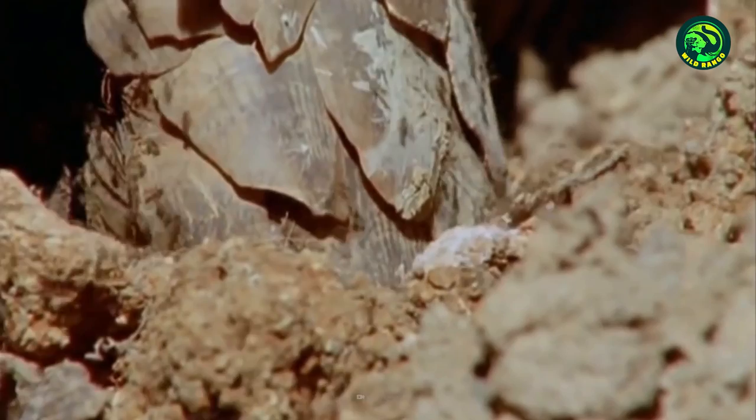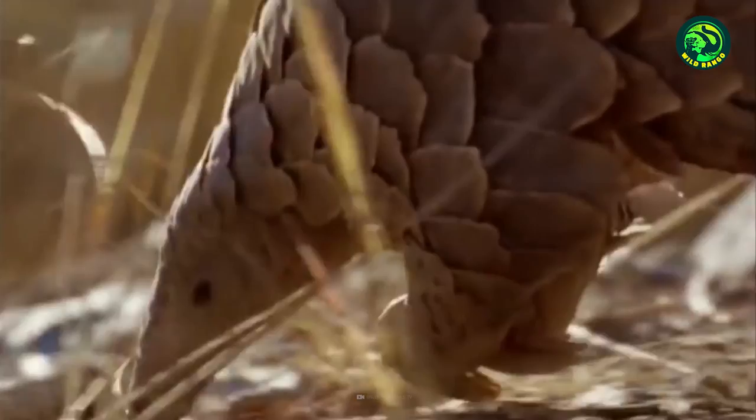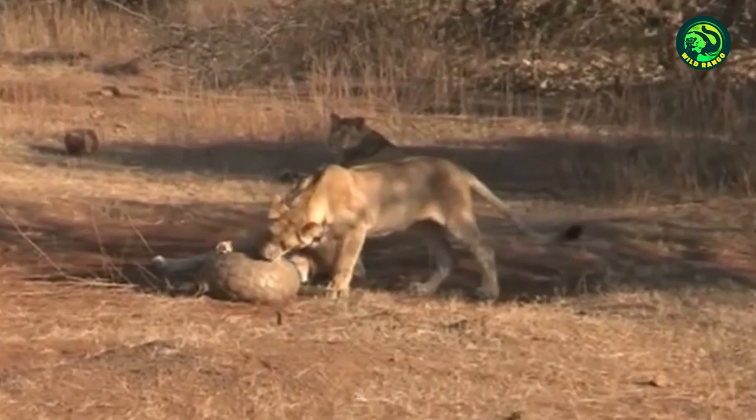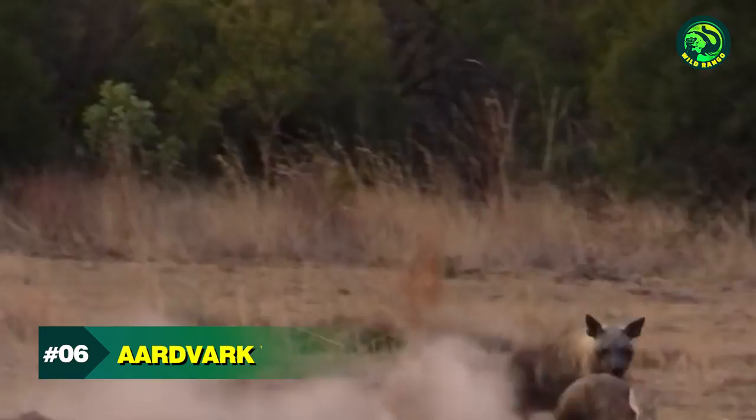This pangolin is digging out anthills and enjoying its meal. The ants, despite being well organized and heavily armed, have no option in front of the pangolin's tongue. After a while, a pride of lions observes and rushes towards the pangolin. But before they can attack, the pangolin notices the danger approaching and coils itself into a ball. The other lions also try out, but nothing happens. Even as darkness falls, the pangolin's defense strategy works, and the lions ultimately give up and walk away.